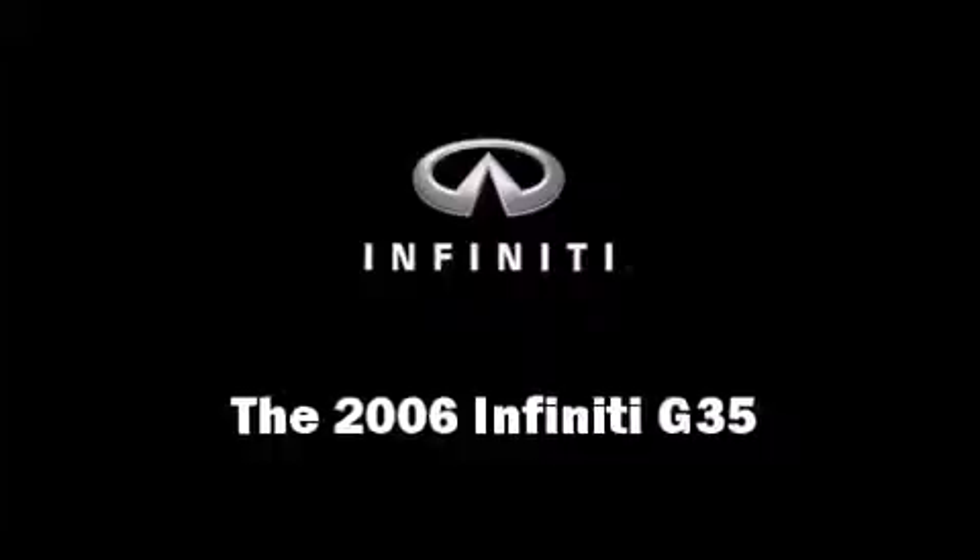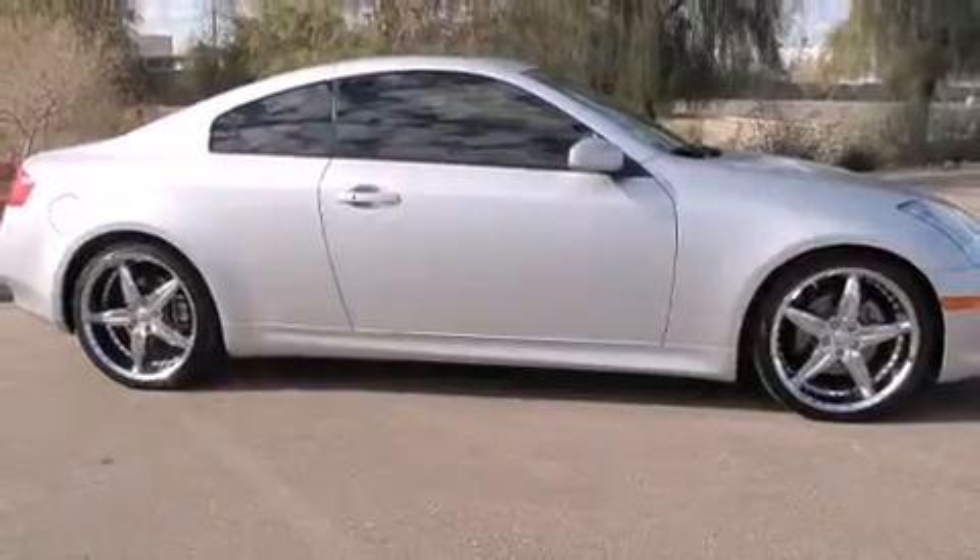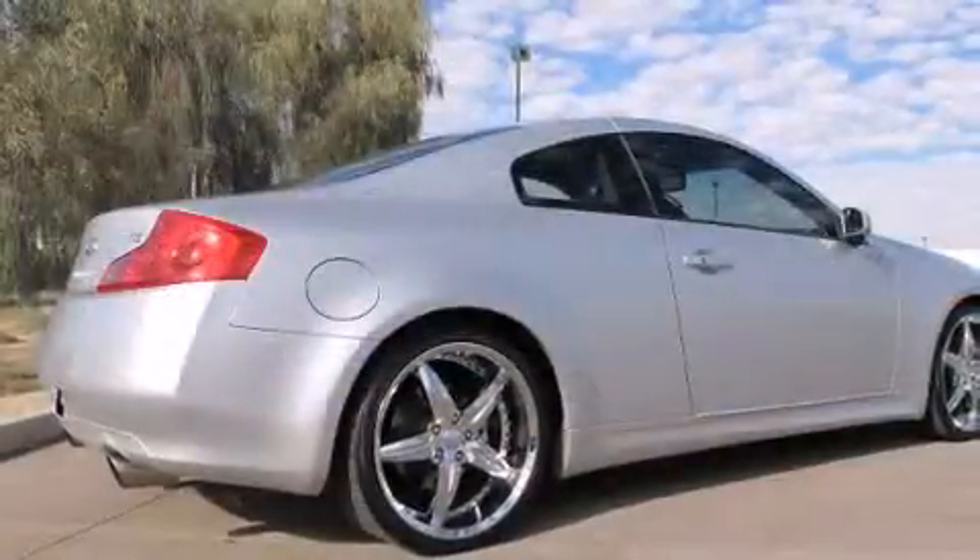Come test drive this 2006 Infiniti G35. This two-door, four-passenger coupe is still under 75,000 miles.